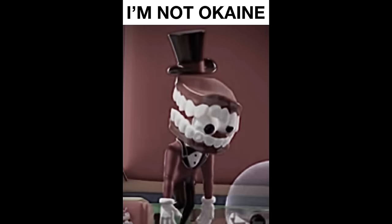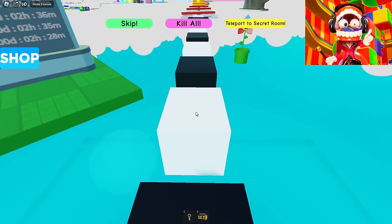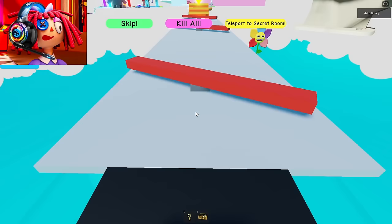Hello everyone, friends! Today we will go through the most difficult Obby Circus in Roblox! There's a giant Pomni at the end! We definitely need to move forward and go through all these trials. But why is this the hardest Obby? Because in the tests, you really have to think a lot and try to get through them to the end.